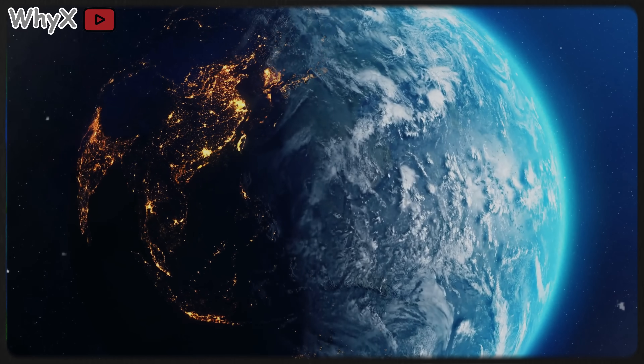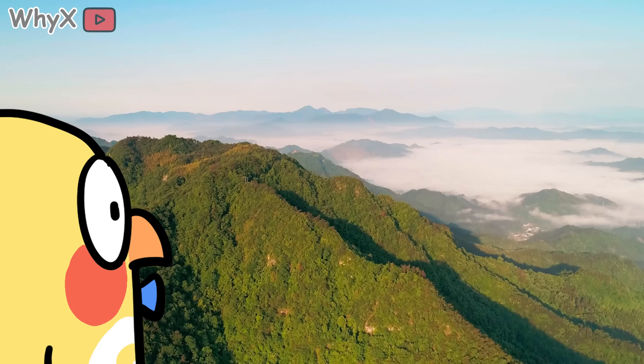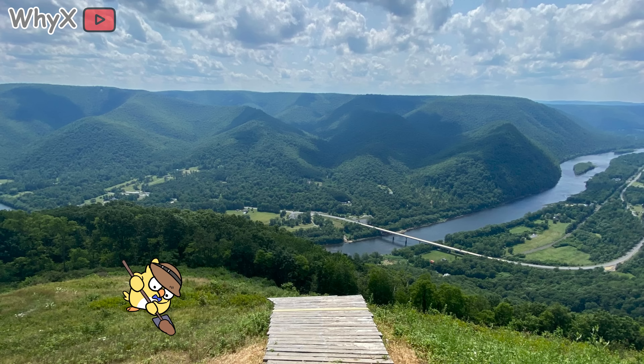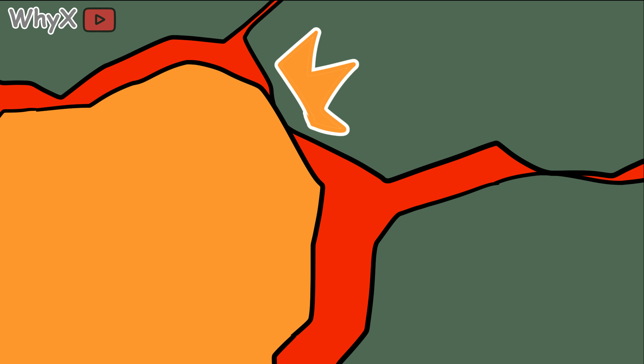But over time, erosion — wind, rain, ice, gravity — slowly shaved them down, like an old monument worn smooth by time. What you see today isn't what they were. It's their skeletons — their fossilized dignity. In fact, if you could peel back the ground in parts of Pennsylvania or Georgia, you'd find roots of ancient mountains buried underground, remnants of when continents collided and shook hands a little too aggressively.